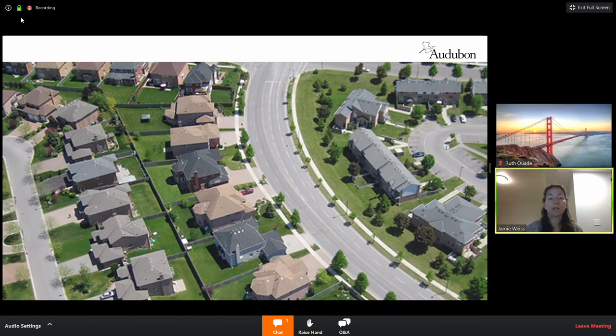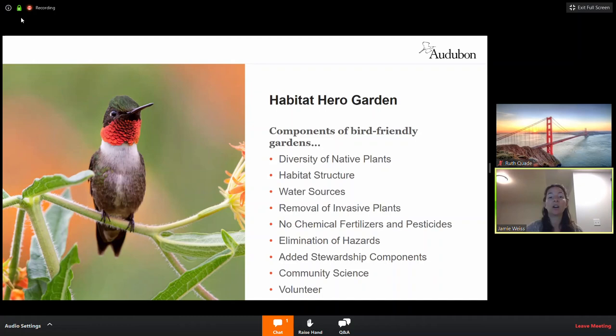So what is a Habitat Hero garden? We focused on native plants to set the stage. The idea is to have a diversity of native plants with a variety of colors, textures, and bloom times. You want to arrange them so you have your canopy, your mid-story, and your understory — creating that diverse habitat structure and those different niches that birds and pollinators rely on.